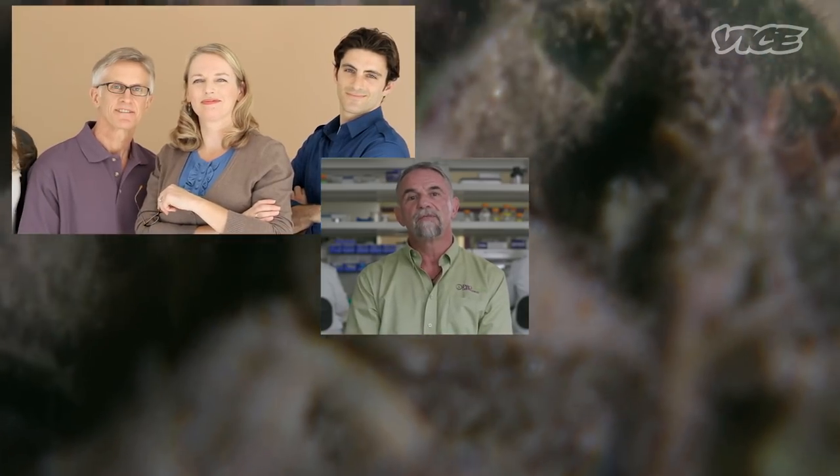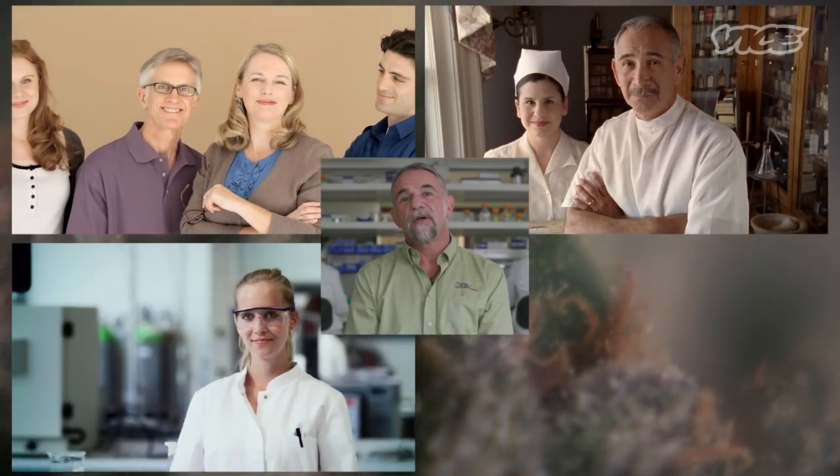Proverde Laboratories has been specializing in doing testing for cannabis for the last four years. At our lab, we test for patients, we test for caregivers, we test for manufacturers and processors.